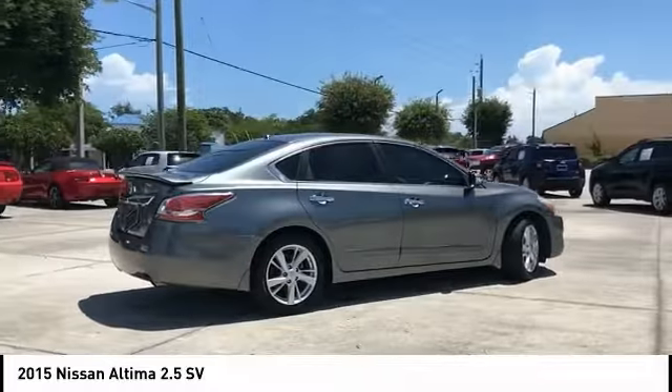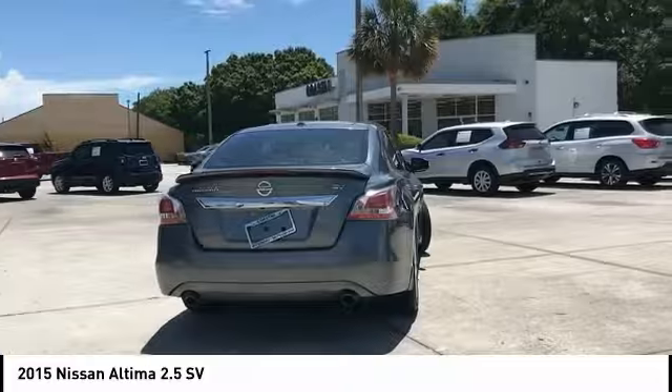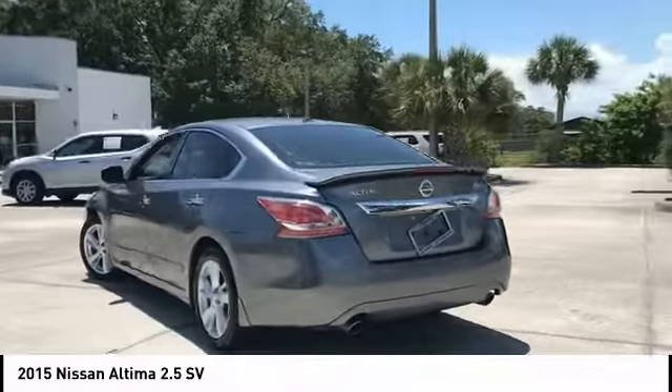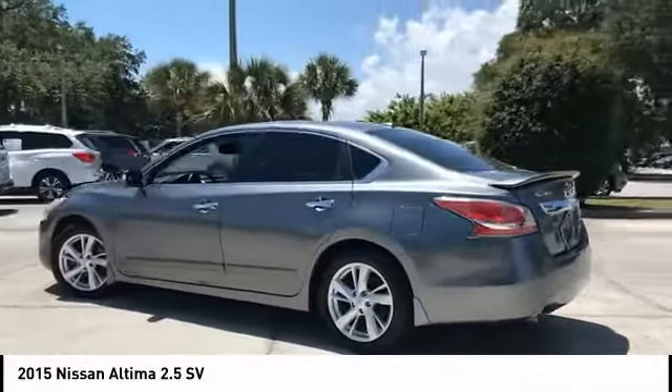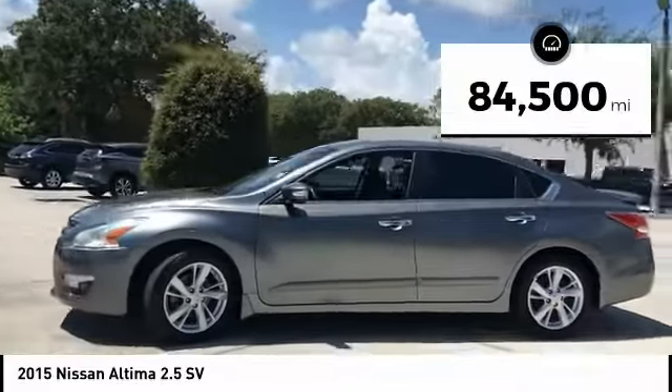Combine that with a powerful engine and standard airbags and over 5,000 quality and performance tests, and you'll see the Nissan Altima is made to drive and built to last. This vehicle has less than 85,000 miles.